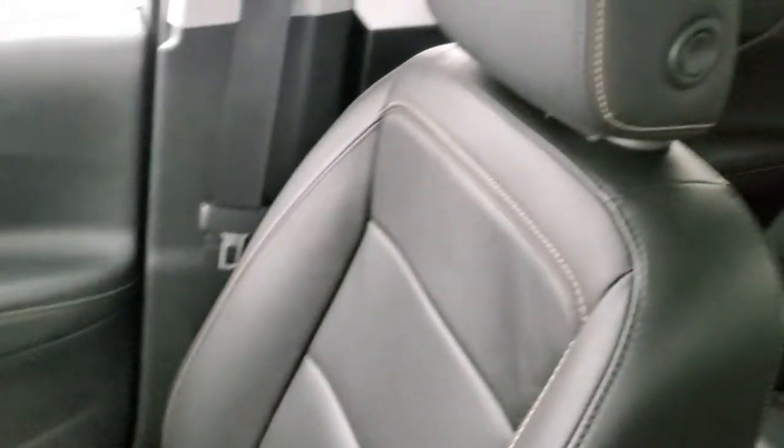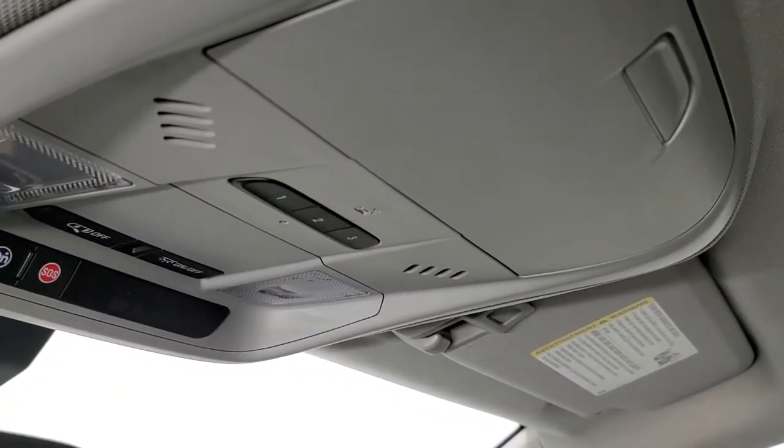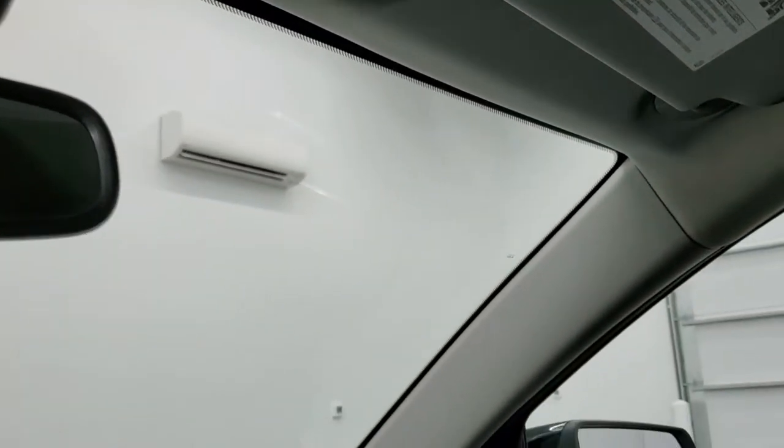The passenger side floor mat and seat are in excellent condition, and the headliner is in great shape. You do get HomeLink buttons for your garage door, security systems, and lane systems, as well as map lights, OnStar, and SOS buttons in the center console up there.